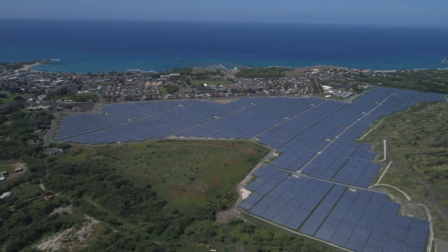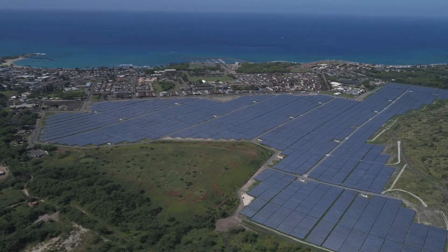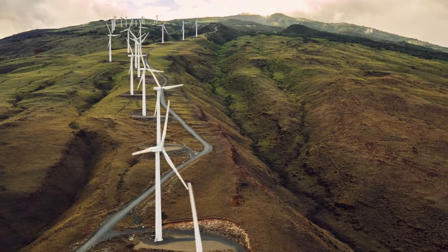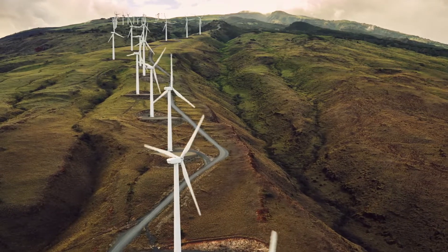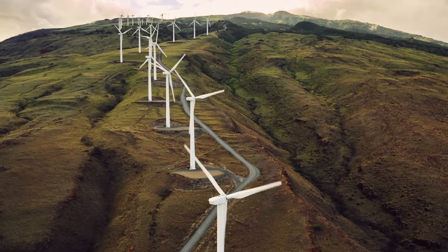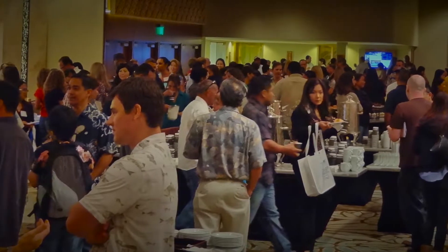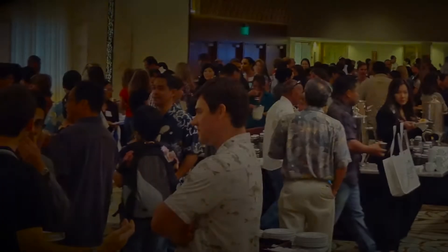Hawaii's 100% renewable portfolio standard has rapidly increased the magnitude of energy investments in both capital and land use. The cost and the impact that this will have on the state's limited resources will become increasingly visible to a broader group of stakeholders. It is imperative that the complex analysis of Hawaii's energy system be more approachable to a broader group of stakeholders. This is the purpose of developing HAVEN.